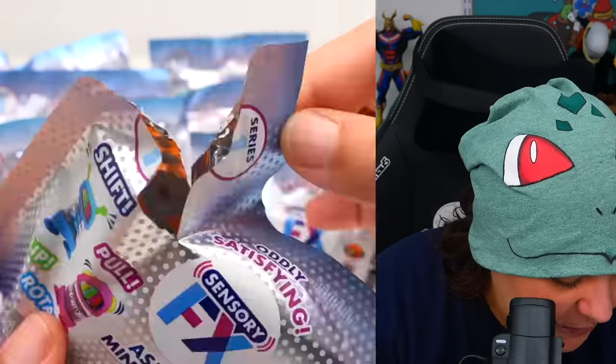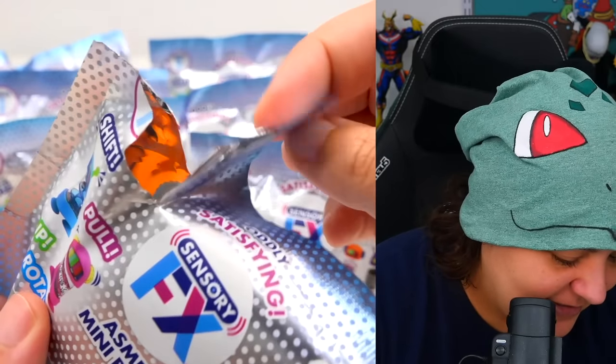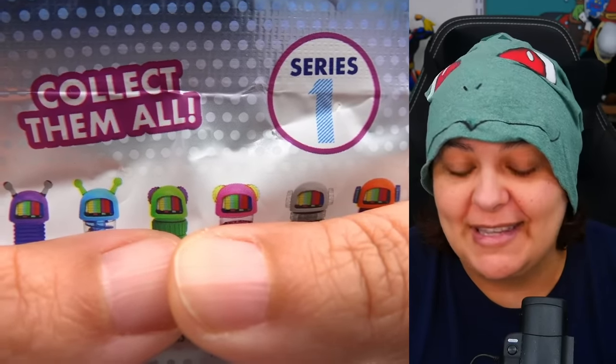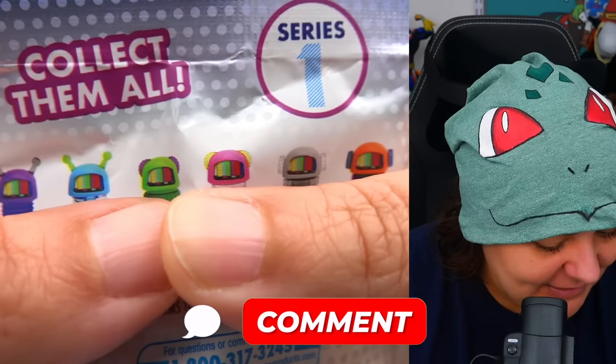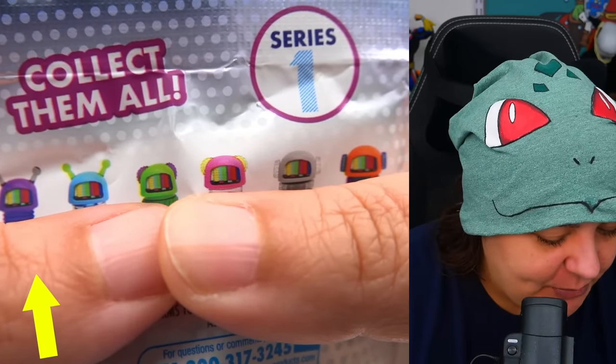However, this one came in the package opened. I don't know who opened it — was it a customer or was it the person who put it in the box? Someone clearly opened this; it's not like it got smashed in the mail. And I can tell it's orange. Since I don't want to spoil the surprise of what kind of fidgets they are, let me know which head color of the robot is your favorite in the comments below. I really like the purple and orange.